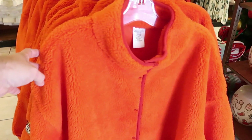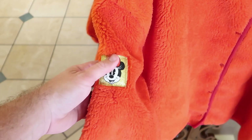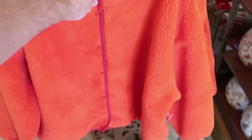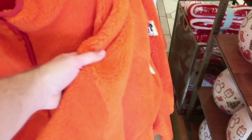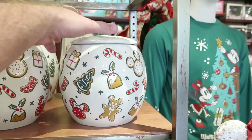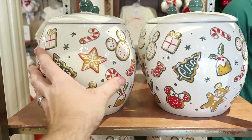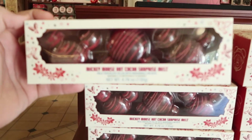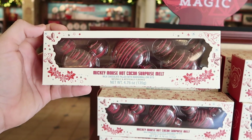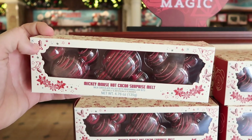There are very few people actually in the Emporium today, which is really shocking. Also a new item is this really fuzzy winter jacket — it's a full zip with a Minnie Mouse surrounded in gold. This would be very nice for wintertime, though definitely not here in Florida. The holiday collection cookie jars are awesome with all of the different Disney snacks on them. They also have new Disney treats — Mickey Mouse hot cocoa surprise melts, milk chocolate filled with marshmallow bites. You get three Mickey's.